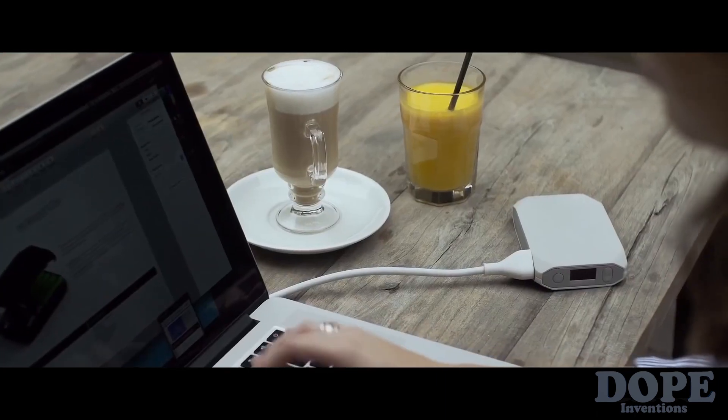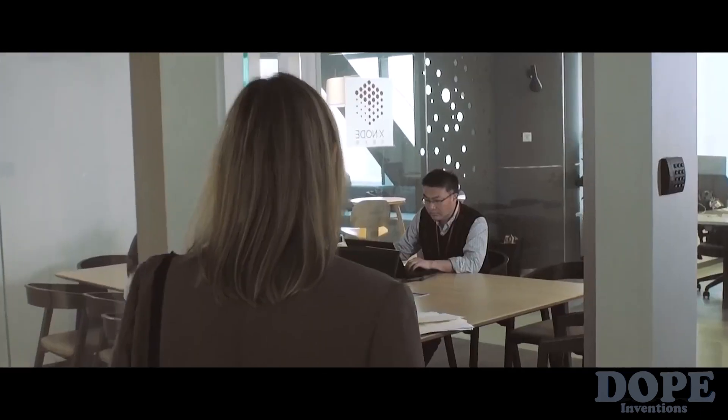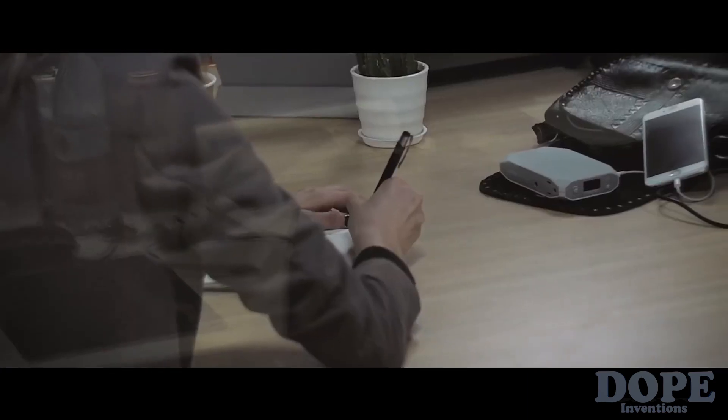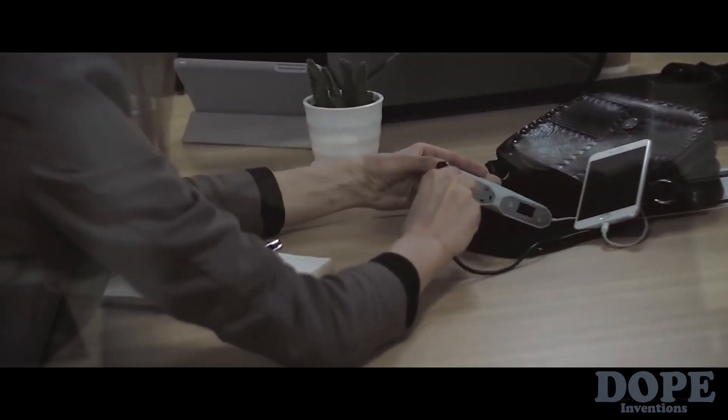Omni Charge can power even the most demanding laptops and is small enough to fit inside your everyday bag. Its compact size means you can carry it everywhere and never worry about running out of power on the go. You don't have to carry an extra charger — the battery's universal charging port means it can be charged with any cable already around you.